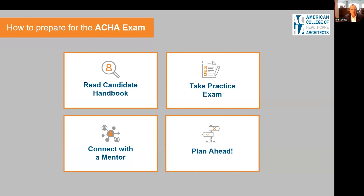How to prepare for this exam — there are four things that you need to do. The first is that you need to read through the Certificate Candidate Handbook.